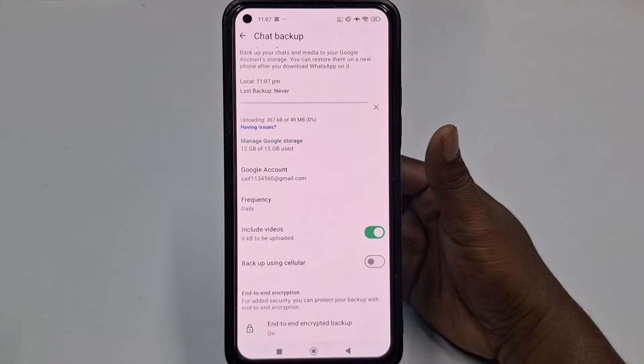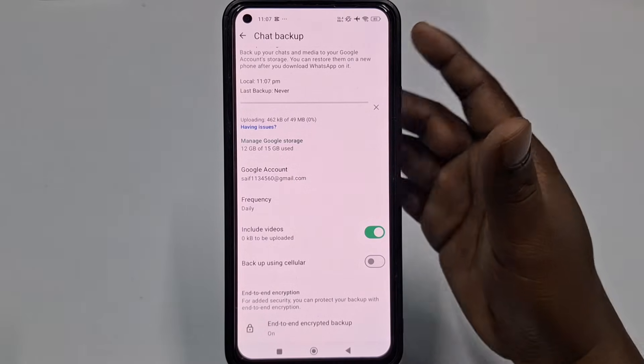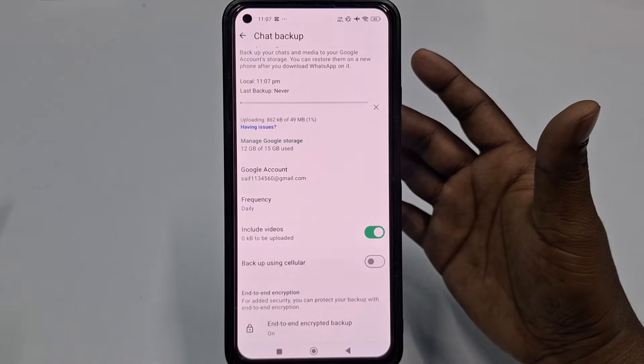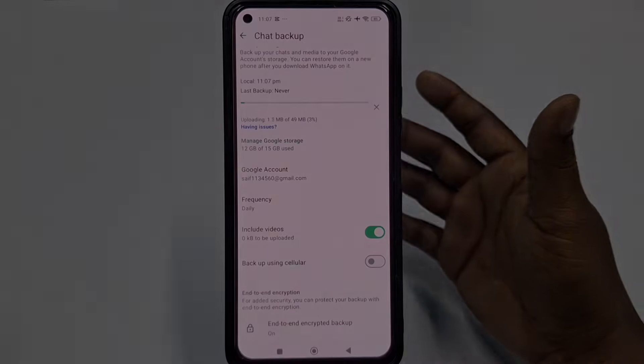Those are eight simple, effective steps to secure your WhatsApp account from hackers. Thank you so much for watching this video. If you face any kind of problem, please let me know and I'll try my best to help you.